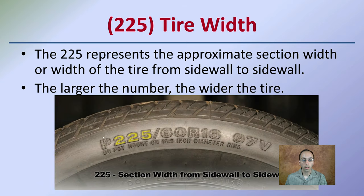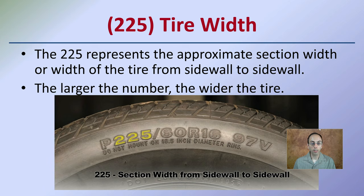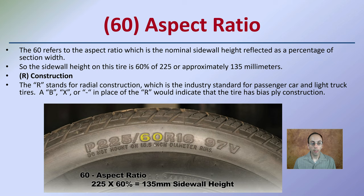The 225 represents the approximate section width, or width of the tire from sidewall to sidewall, measured in millimeters. The larger the number, simply put, the wider the tire. The 60 refers to the aspect ratio, which is the nominal sidewall height reflected as a percentage of section width. So the sidewall height of this tire is 60% of 225, or approximately 135 millimeters.